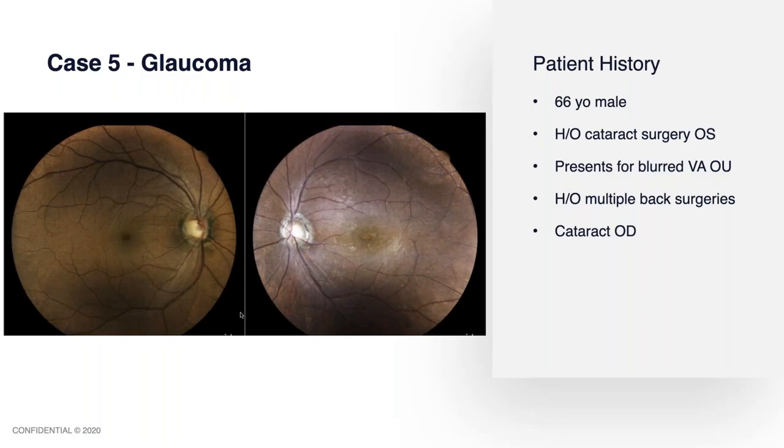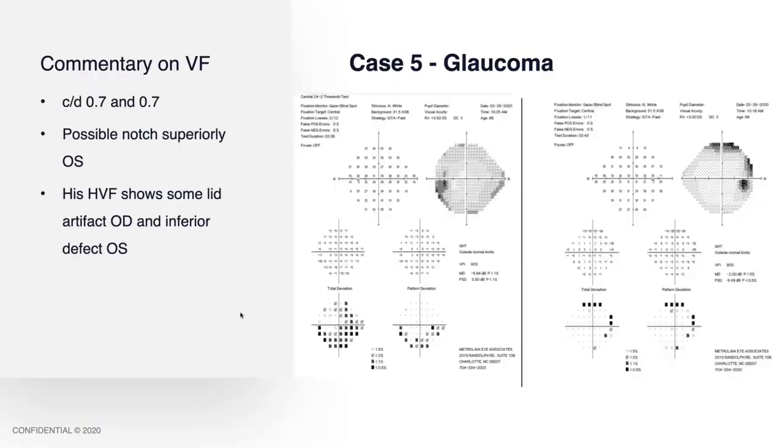This is a 66-year-old male with a history of cataract surgery in the left eye. Unfortunately, this patient was lost to follow-up and came in after several years presenting for blurred vision in both eyes. The patient had a history of multiple back surgeries and had a significant cataract in the right eye. On exam, there was cupping of about 0.7 in each eye, with what looked like a notch superiorly in the left eye.